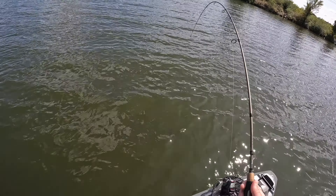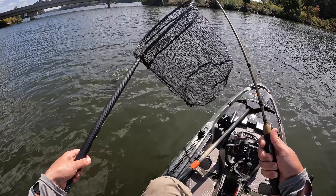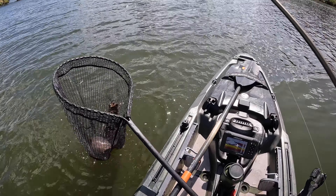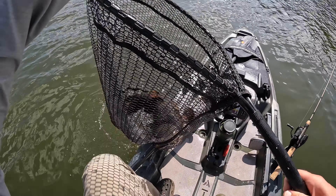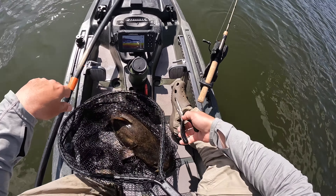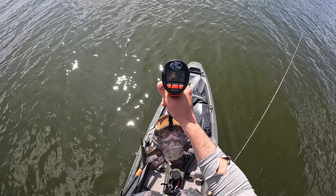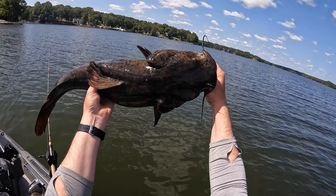I think we've got a big channel cat or a blue cat — no way, it's a flathead! Oh wow, that kind of makes the whole day worth it. Look at that guy — hell yeah! That just made my day. The scale is zeroed out — yeah, he might be like eight pounds. Big old flathead mouth. Seven pounds thirteen ounces — flathead catfish. Sick!